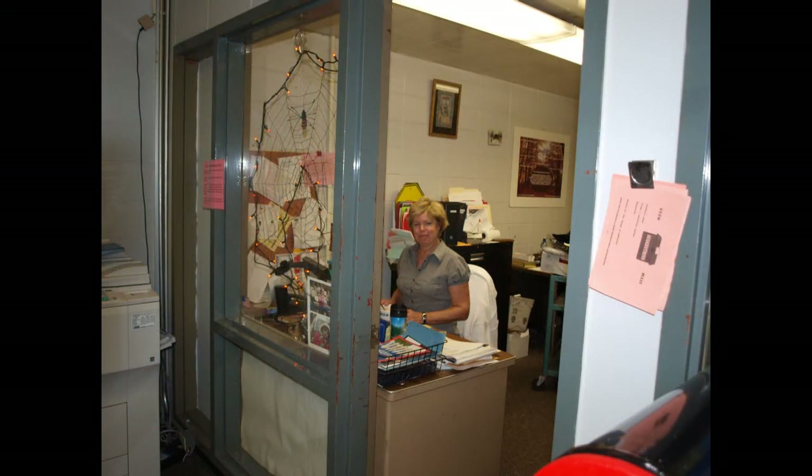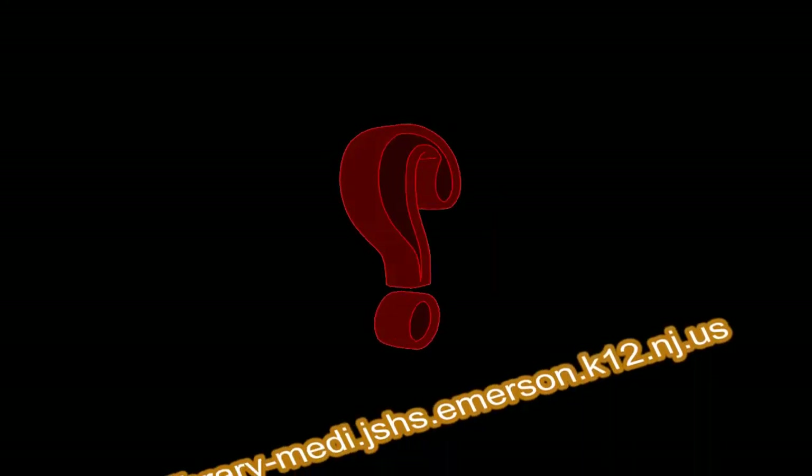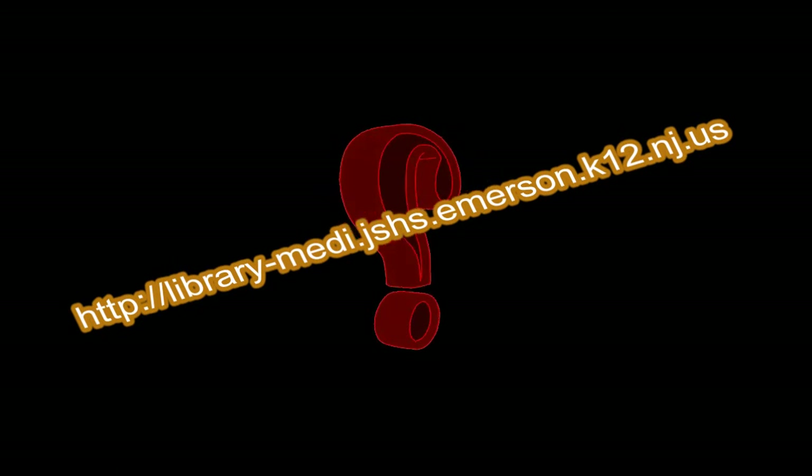And finally, if you have a book to return, just give it to Mrs. Little or Mrs. Thomas. And if we're not around, just put it on Mrs. Little's desk. Thank you. And now, just raise your hand if you have any further questions. Thank you.